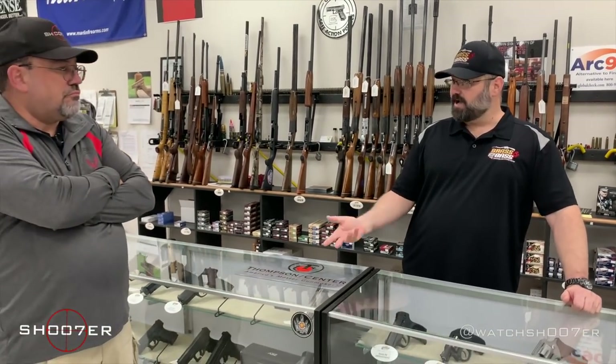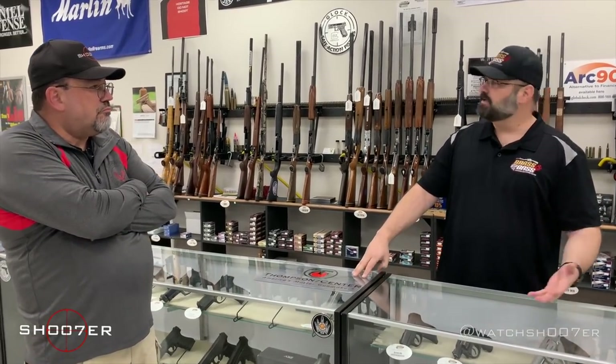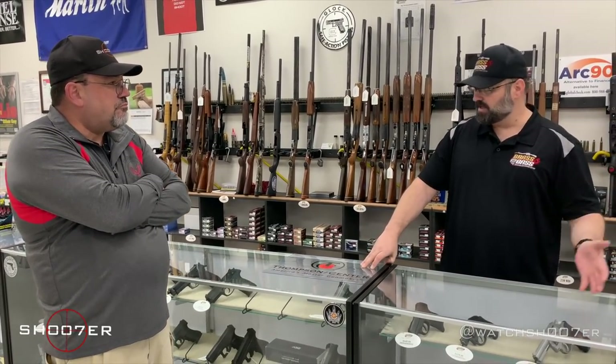Somebody that just moved into the state without importing any high-capacity magazines or anything like that, or a law enforcement officer that made a purchase, had it for a while, decided they didn't like it, and decided to come in and sell it. Now you can make that purchase and find it's going to be a lot cheaper. Those off-roster firearms are available, sometimes at a reduced price, though sometimes they demand a little bit more because they are off-roster and harder to get.